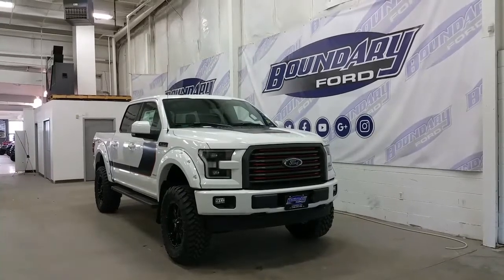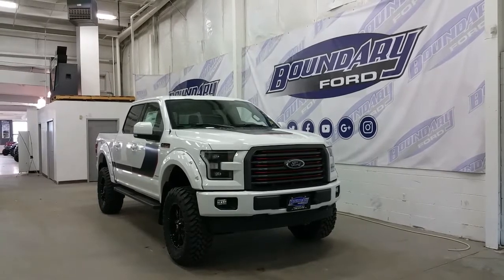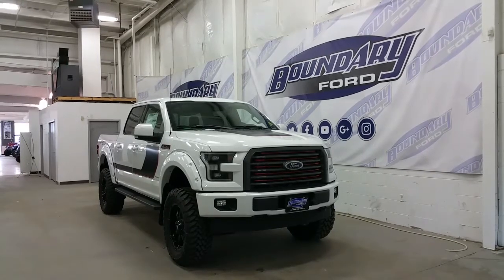Welcome to Boundary Ford, located at 2502 50th Avenue in the border city. Today we're checking on a tour of an accessorized brand new 2017 Ford F-150 SuperCrew Lariat Sport Special Edition Package.